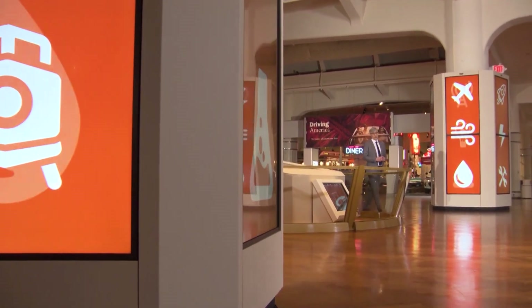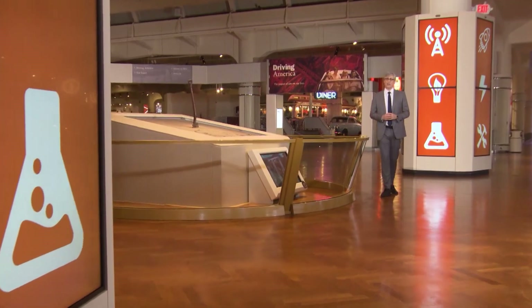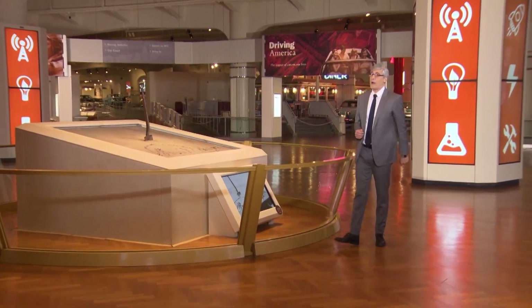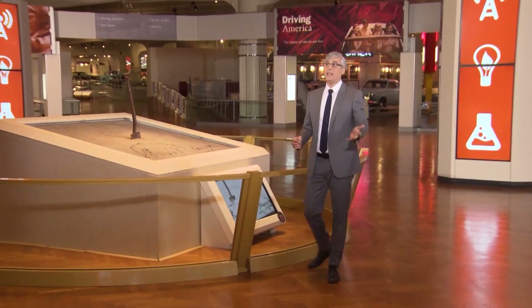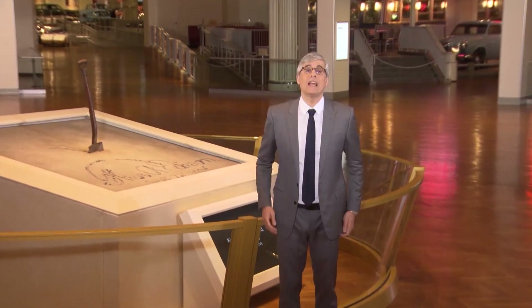Powering our homes, phones, and thankfully televisions is a marvel of technology. Generating electricity has taken many forms throughout the decades. There has been steam, solar, nuclear, wind. Another way to power the world is through water turning a turbine for hydroelectricity.